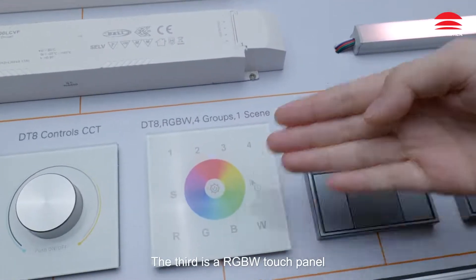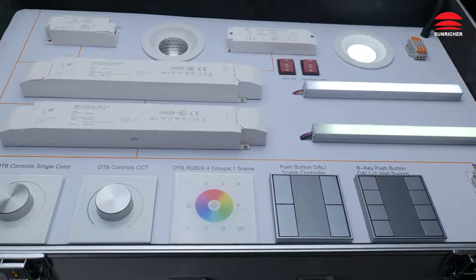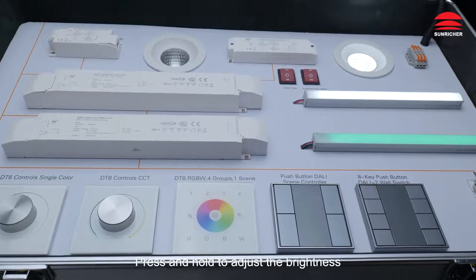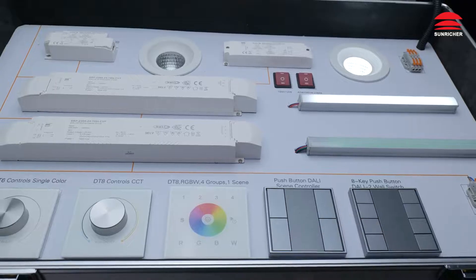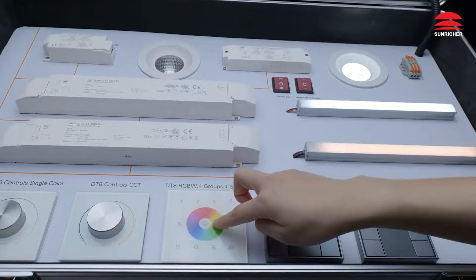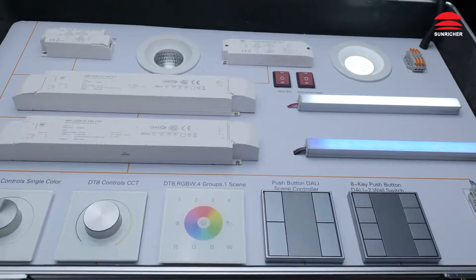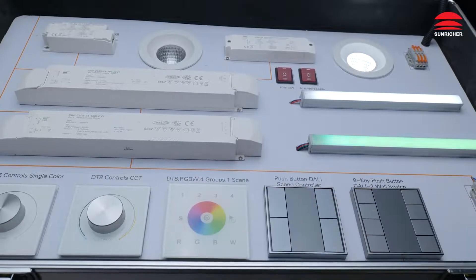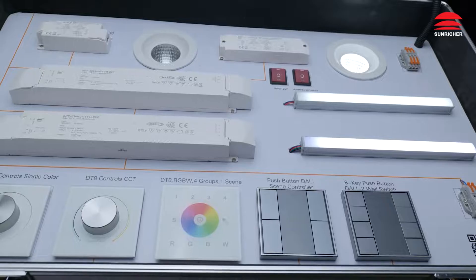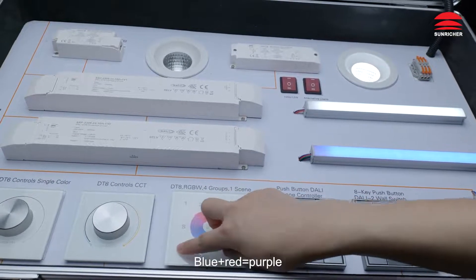The third is the RGBW touch panel, controlling the 100W constant voltage RGBW LED driver. Off. On. Scene 1, Scene 2. Press and hold to adjust brightness — brightness decrease, brightness increase. Touch to adjust color. Play the color running effect. Stop. Channels: red channel, green, blue. Blue plus green makes cyan, blue plus red makes purple.